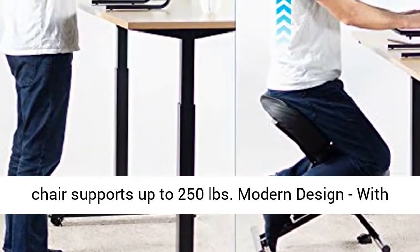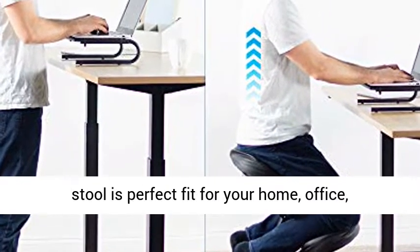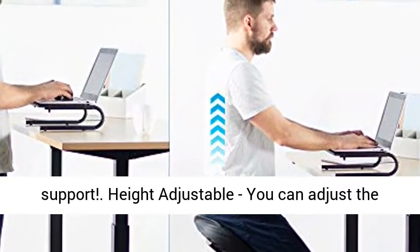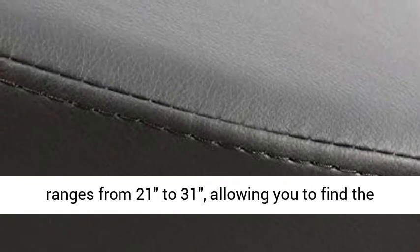Modern design with a sleek all-black style — your new kneeling stool is a perfect fit for your home, office, classroom, or anywhere you need a little extra support. Height adjustable, you can adjust the DRAGONN chair to the size that suits you. It ranges from 21 inches to 31 inches, allowing you to find the perfect position.